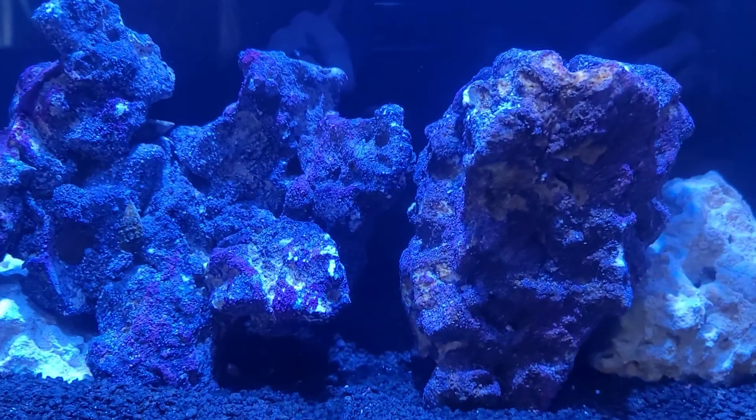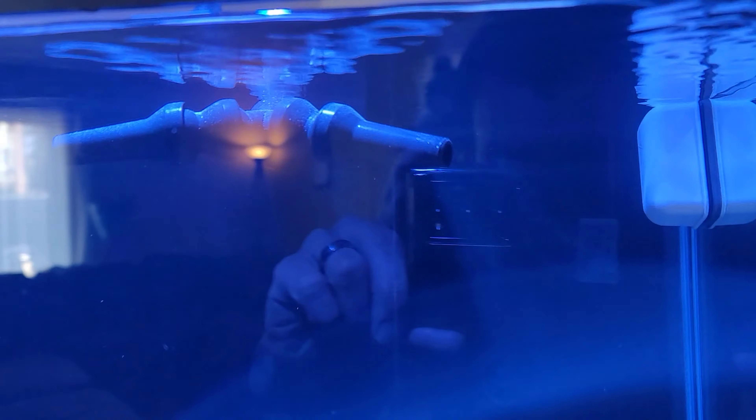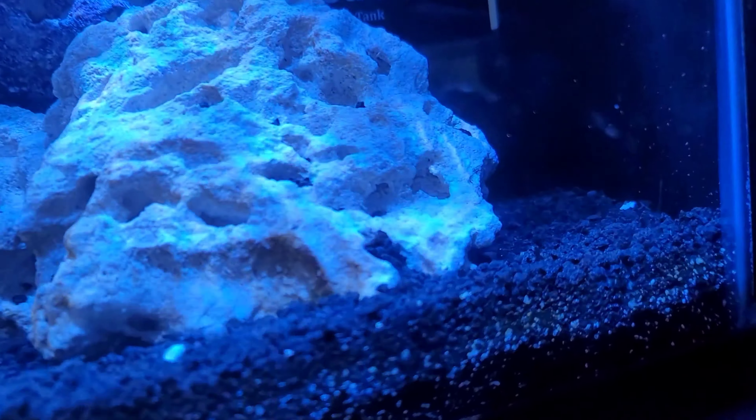We had to re-aquascape. It was pretty interesting how Avidas Jr. did it, and she did a really good job. It was a little short so I made it work.